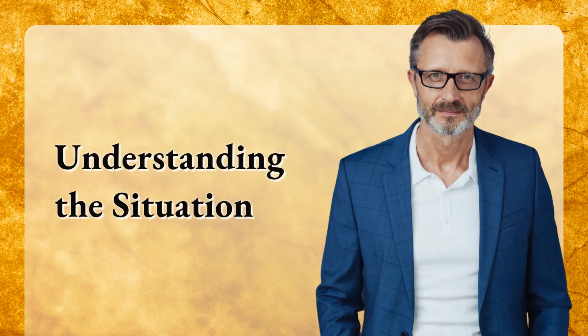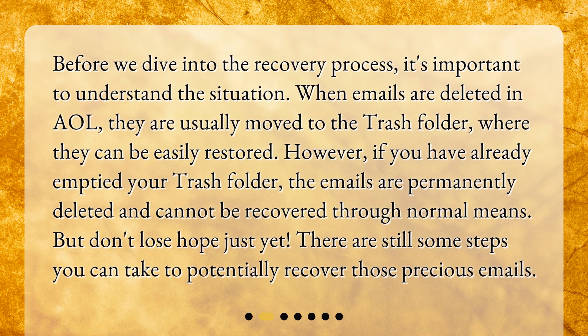Before we dive into the recovery process, it's important to understand the situation. When emails are deleted in AOL, they are usually moved to the trash folder, where they can be easily restored. However, if you have already emptied your trash folder, the emails are permanently deleted and cannot be recovered through normal means. But don't lose hope just yet — there are still some steps you can take to potentially recover those precious emails.